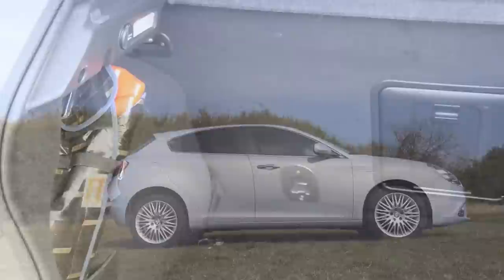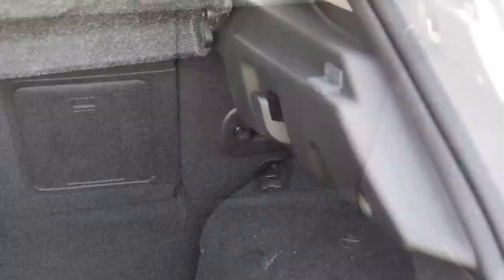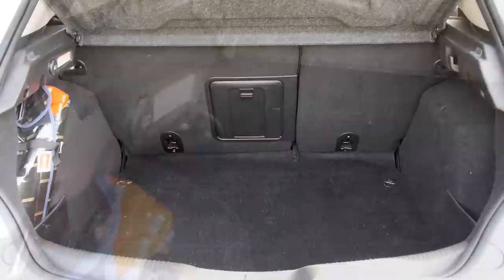The boot is 350 litres. It's one of the smallest boots compared to the current competition, but it has a regular shape and a shopping bag hook. Unfortunately the seats don't fold flat.